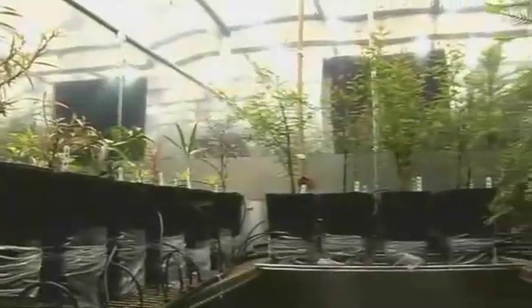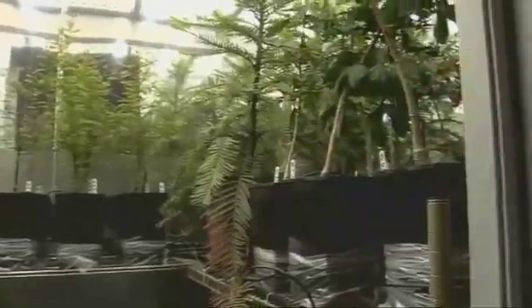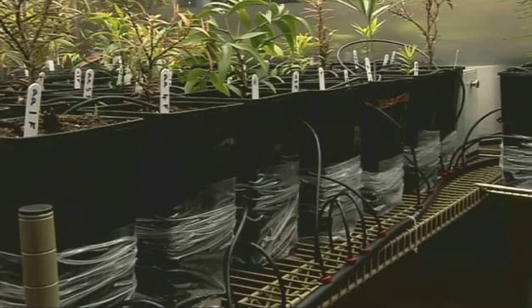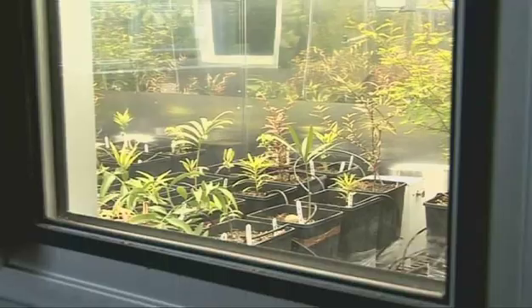We have a great new facility in UCD which has been funded by a Marie Curie Excellence Grant, the College of Life Sciences at UCD, and the School of Biology and Environmental Science. This facility is a suite of six plant growth rooms that enables us to grow plants in any climate or atmospheric composition from the geological past or from the future.